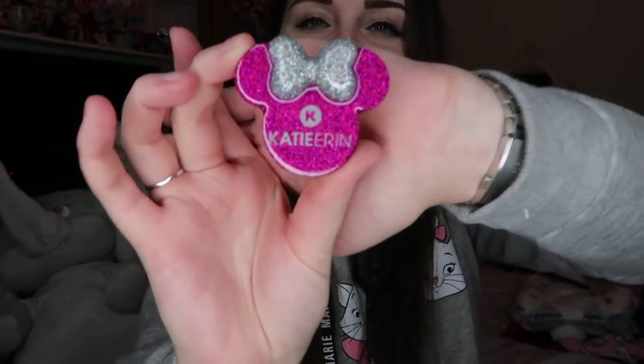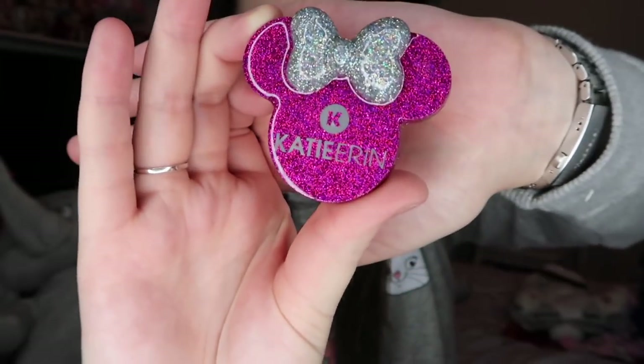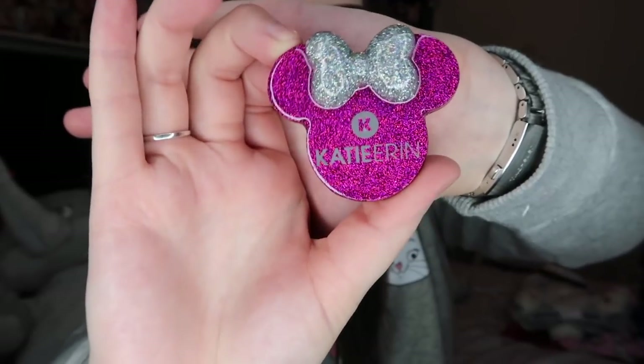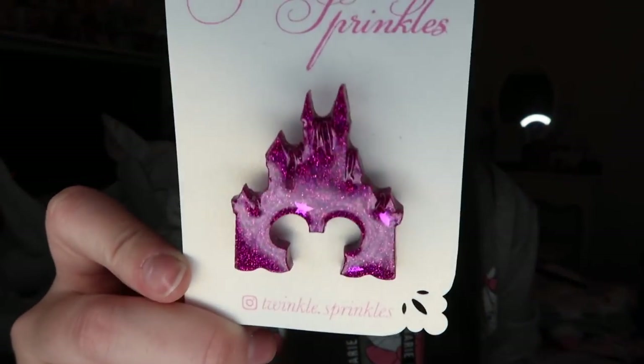I got more Twinkle Sprinkle brooches this month. This time I made my own logo badge, which is very handy for events or meeting people — I can just pin it on my bag. It's got my username 'Katie Aaron' on it in a purple mini head with a silver bow, very sparkly. She also kindly sent me the Disney castle pin, which has Mickey ears at the bottom and matches — the same colour — so they look really cute together.